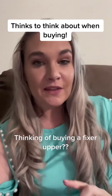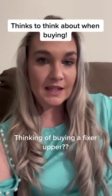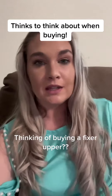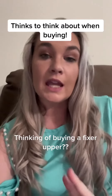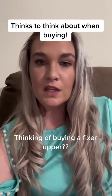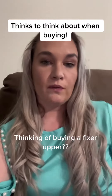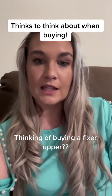Hey homebuyers, something to think about if you're buying a home that you want to fix up. A few things I always recommend to my clients: look at the lot size, because that is not going to change. Another thing is location, because that is also not going to change. Another thing that's kind of tricky if you're wanting to do a remodel is the flow of the home — structurally changing the home is pretty costly.